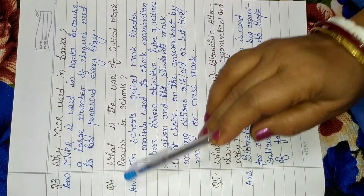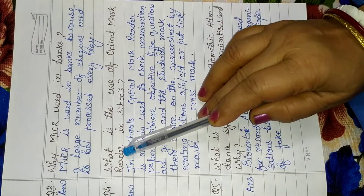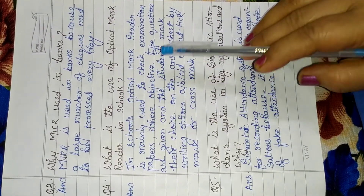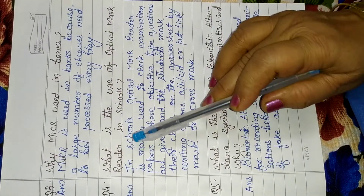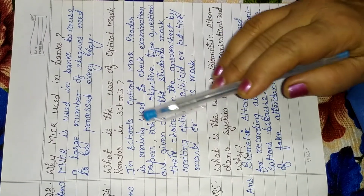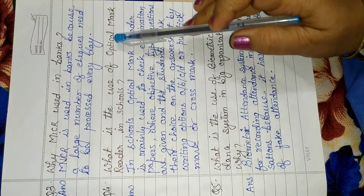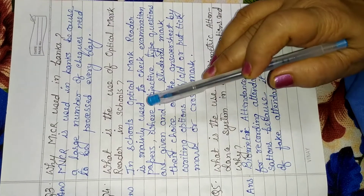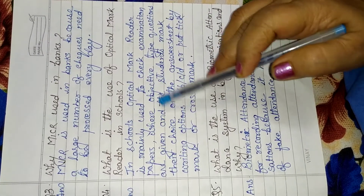Now the fourth question: What is the use of optical mark reader in school? Optical mark reader is used to check examination papers which are objective type. Objective examination papers are checked by optical mark reader, where the student has to put a tick mark or shade the bubbles.